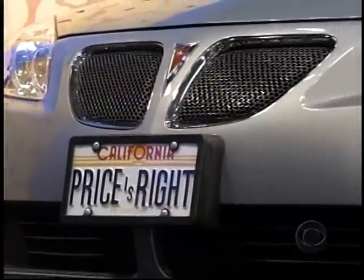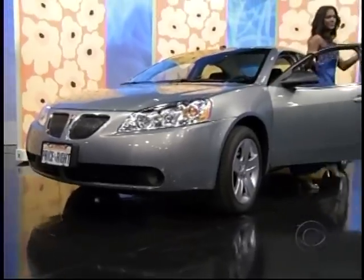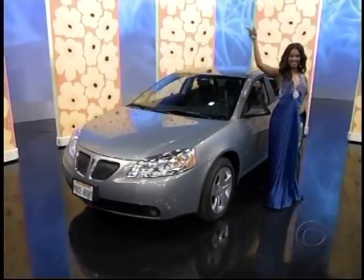The Pontiac G6 sedan comes with standard equipment plus XM satellite radio, remote vehicle starter system, engine block heater, and painted fabric protection — the Pontiac G6!